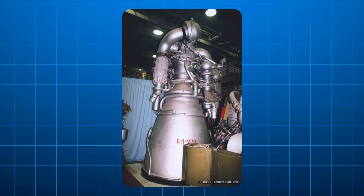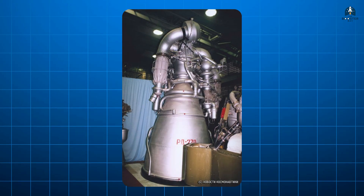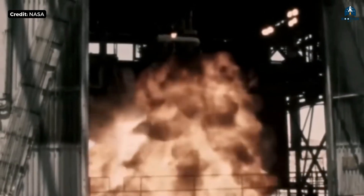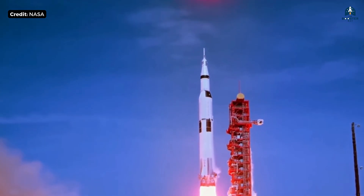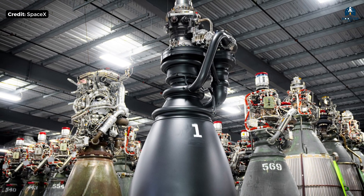The conclusion was simple: too complex, too risky, too impractical. The United States took that lesson to heart. NASA never even attempted a flight-ready full-flow engine — not because they didn't understand it, but because they understood it too well. And that's why the design sat untouched for decades.